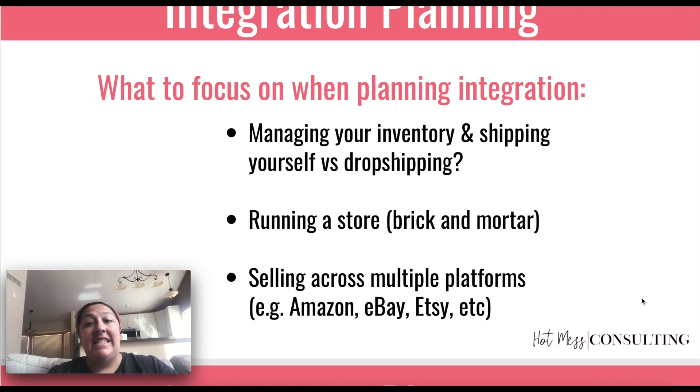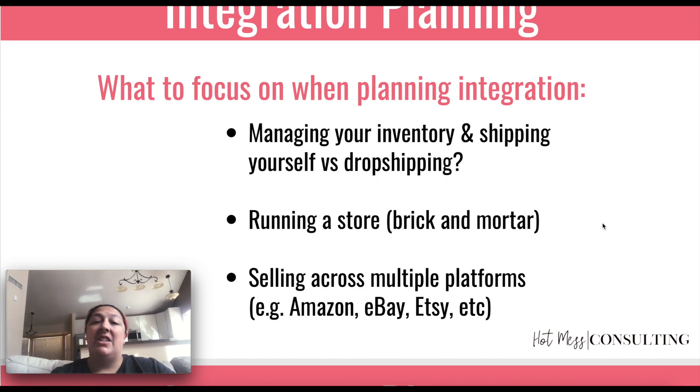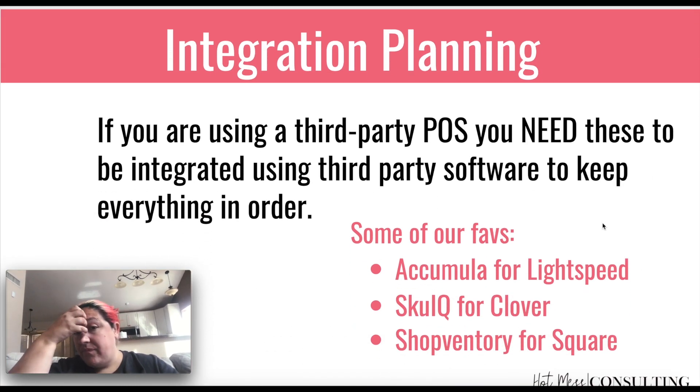What's nice is Shopify actually integrates with a ton of outside providers. They'll sync up with your Amazon, integrate directly with your Comments Sold, and if you're using a different POS, there are options there too. So if you're using a third-party POS, you need to be integrated using one of these softwares to keep everything in order.